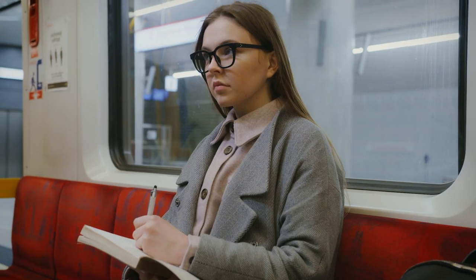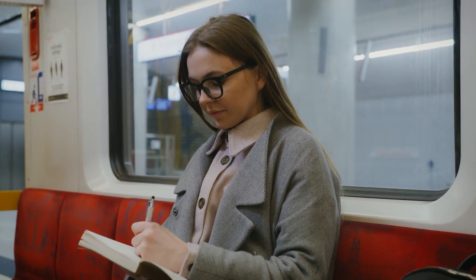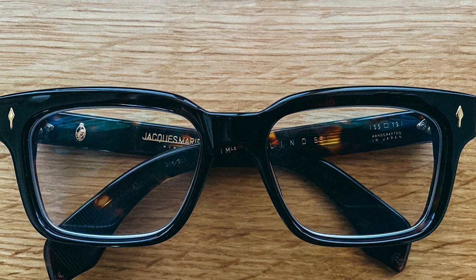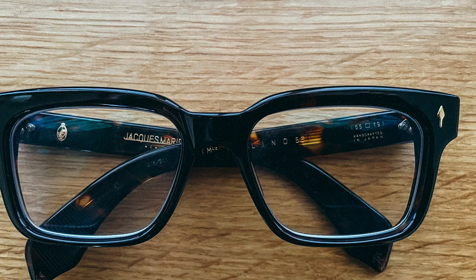Transition spectacles, also known as photochromic lenses, are specially designed to darken after about 30 seconds of exposure to UV rays. Once you step out of the sun and move to an indoor environment, the lenses become clear again within a few minutes. It takes much longer for the lenses to return to normal than the time it takes for them to darken.